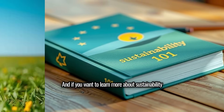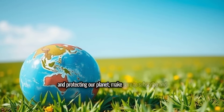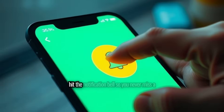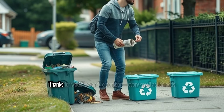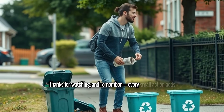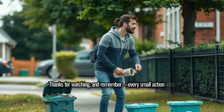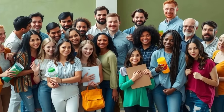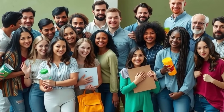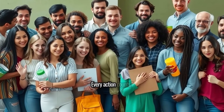We'd love to hear your ideas. If you want to learn more about sustainability and protecting our planet, make sure to subscribe and hit the notification bell so you never miss a video. Thanks for watching — remember, every small action adds up to a big impact. Let's fight plastic pollution together. Reduce, reuse, recycle — every action counts.